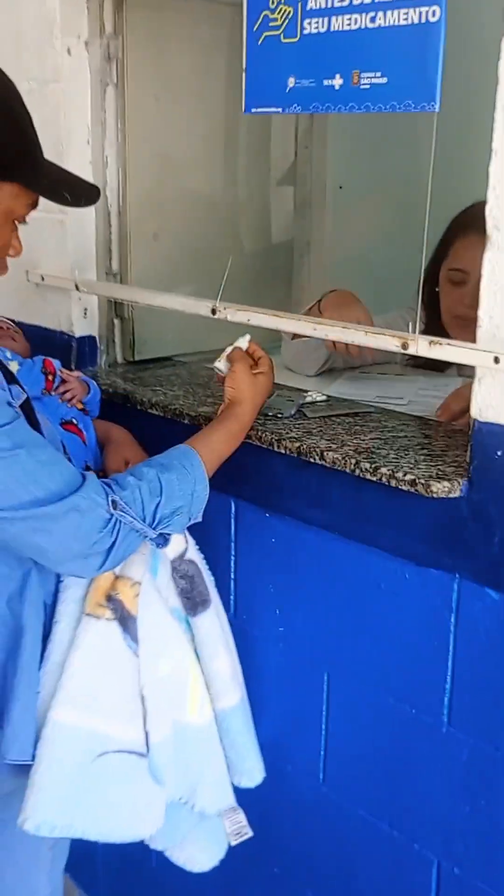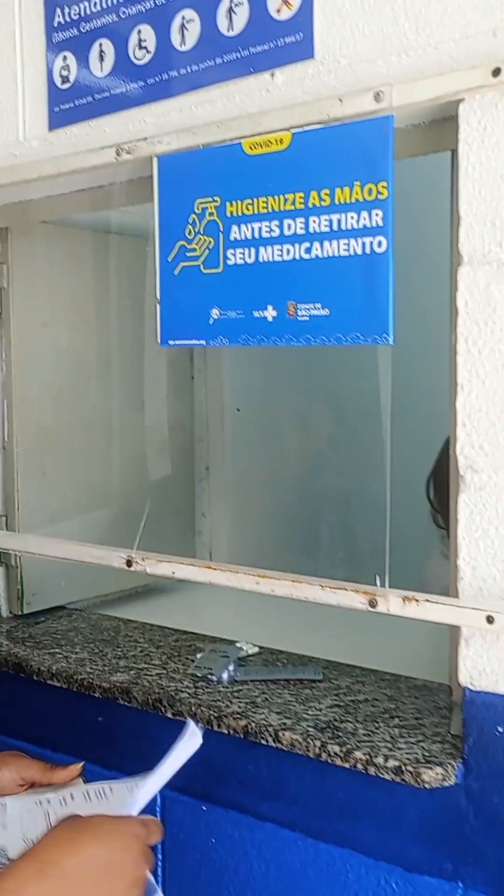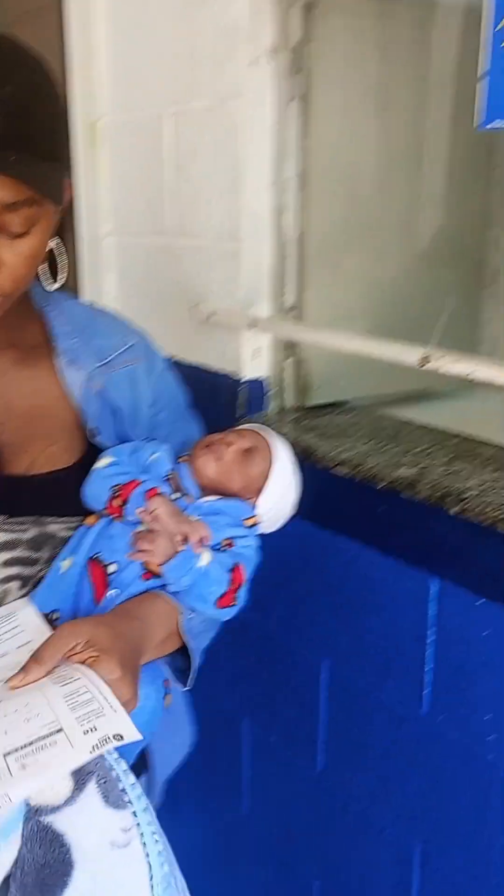That's basically everything about this first postpartum visit to the clinic. If I feel I need more visits for myself, I can easily come back. But for baby, it's compulsory — he will be coming once every month for the next 12 months.